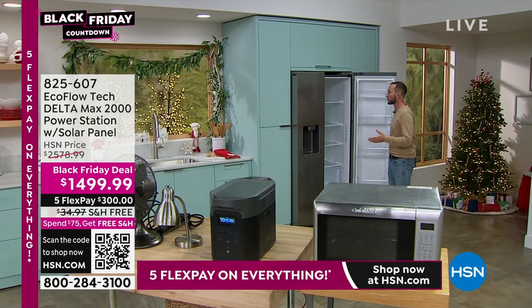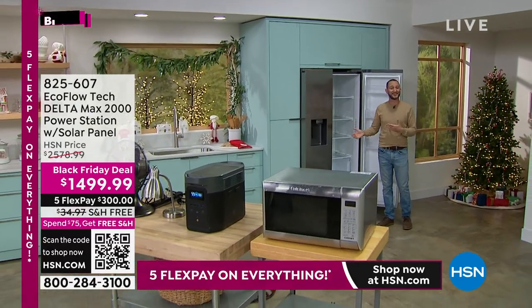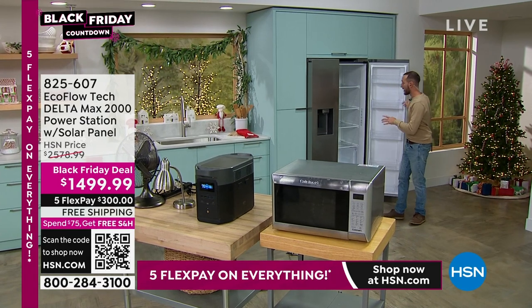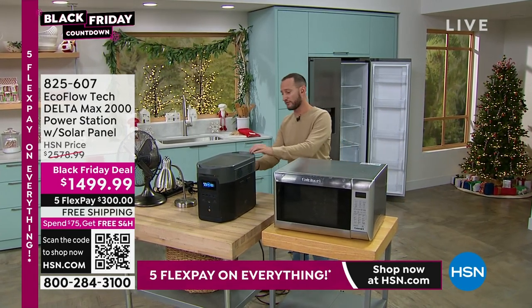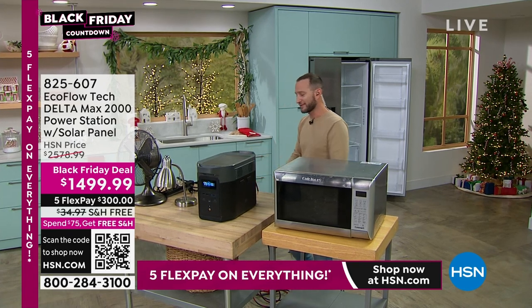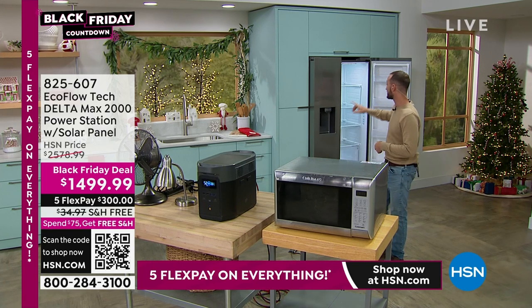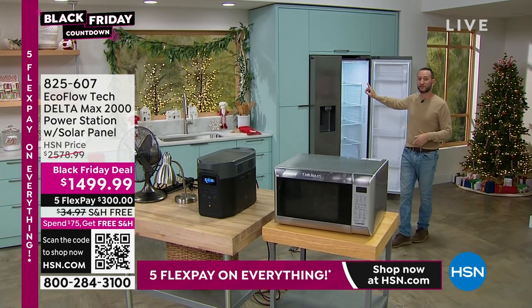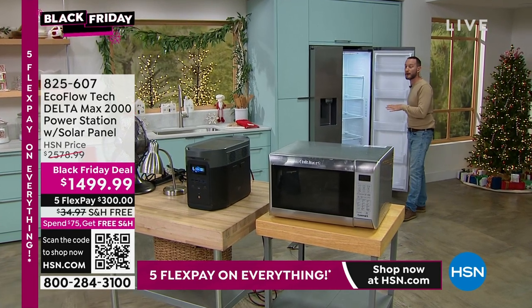Justin walks over to the full-size refrigerator, which is hooked up with an extension cord and the power switched off. He plugs the EcoFlow in and shows how quickly it powers the refrigerator — without having to run to a gas station or wait in line. Not just for 5, 10, or 15 hours — up to 30 hours you can power a full-size refrigerator. It could be insulin or medicine inside, or a secondary refrigerator.